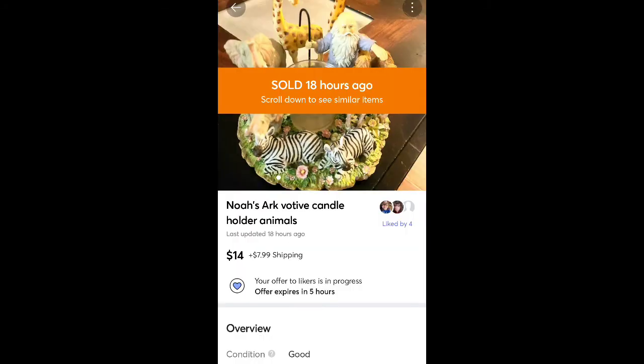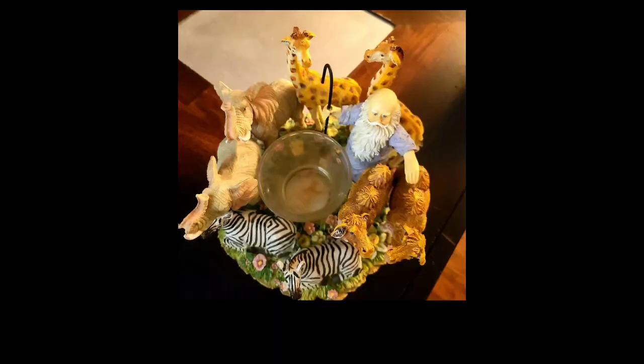This is a Noah's Ark votive candle holder I got for $2 at Salvation Army. Sold it for $14 plus shipping. Another item I thought would go a little bit higher than it did, and it also sat for quite a while. But it was really cool.